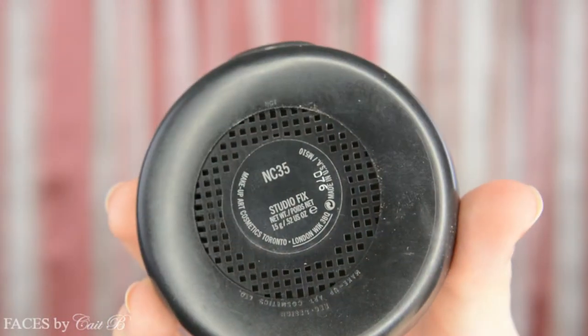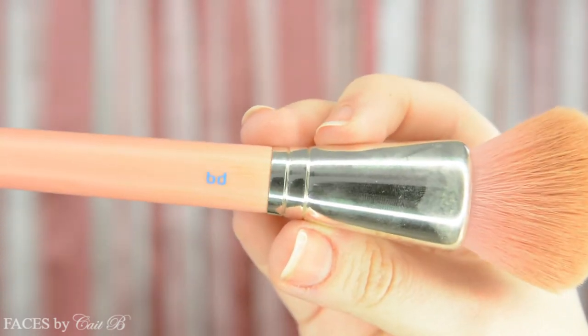I've already applied both my foundation and my brows — if you'd like to see those tutorials, I'll have them linked down below. So today I'm going to start with my MAC Studio Fix powder in NC35, using my Bdellium Tools 959 brush. This has a beautiful tulip shape, so it really works well for bronzing. I'm going to put this into the hollows of my cheeks as if I'm contouring, then bring it up onto my cheekbone slightly and work it onto my forehead and along my jawline. This makes it really bronze but still gives a nice contoured effect as well.